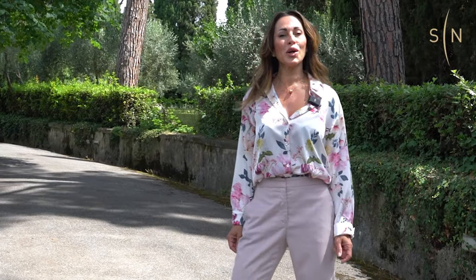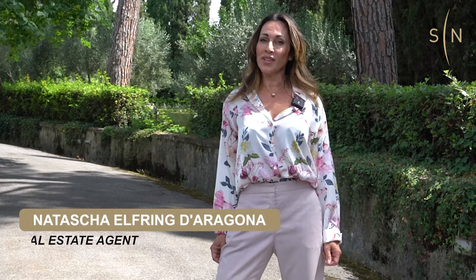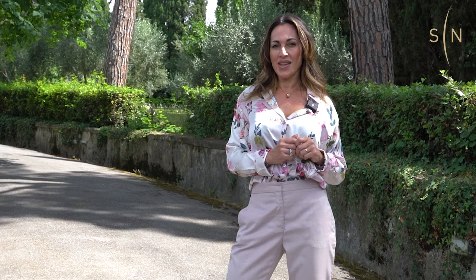Good morning y'all and welcome to San Nicolau Luxury Real Estate. I'm Natasha Elfing-Darragona and today I would love to show you an amazing property. Would you like to come with me and check it out?